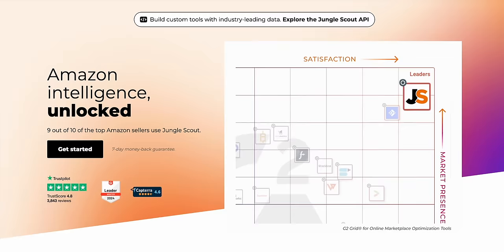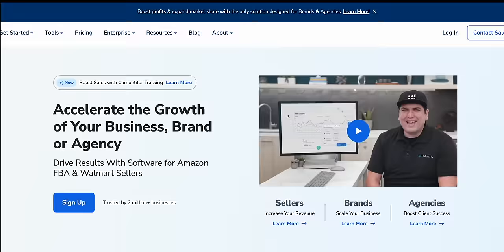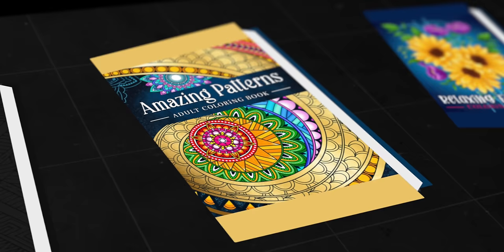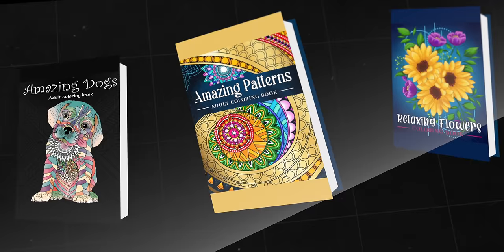If you really wanted more accurate data, you could use a tool like Jungle Scout or Helium 10, but these tools cost money and I think estimating from reviews is more than sufficient. Using this method, I researched and discovered three types of coloring books within this niche that are selling really well. Now it's time to take one of these ideas and show you exactly how to create something similar using AI. We'll use the flower coloring book as the example, starting with designing the cover.